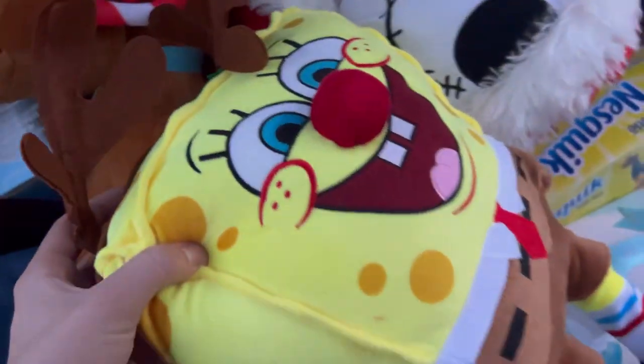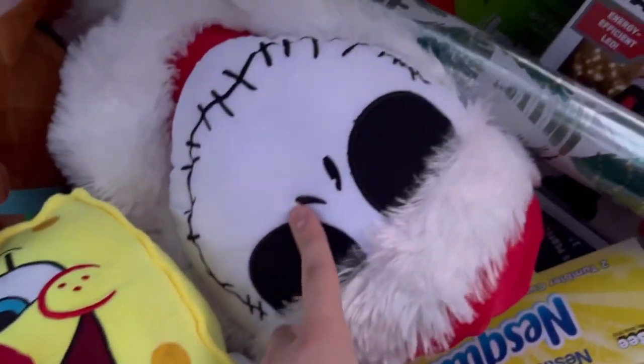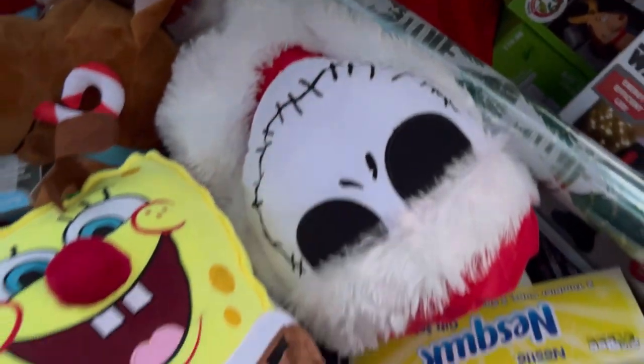These are hilarious — we got a Scooby-Doo, we got a SpongeBob, and these were $3.74 each. The big Jack Skellington and the other big ones were $7.50 each.